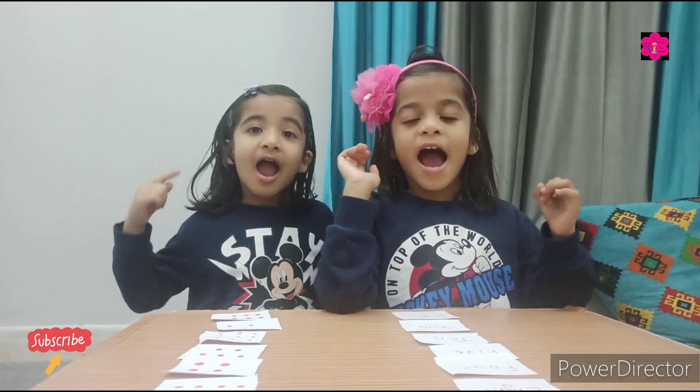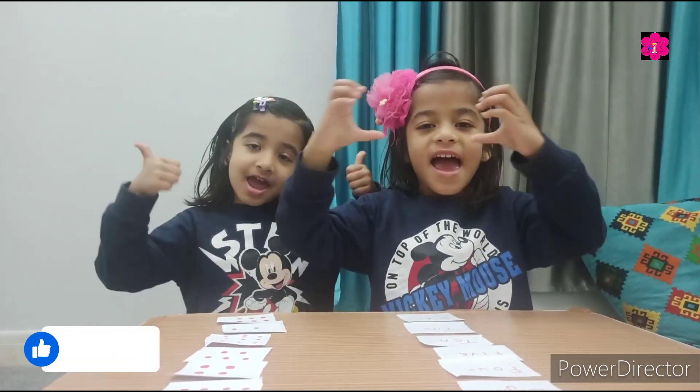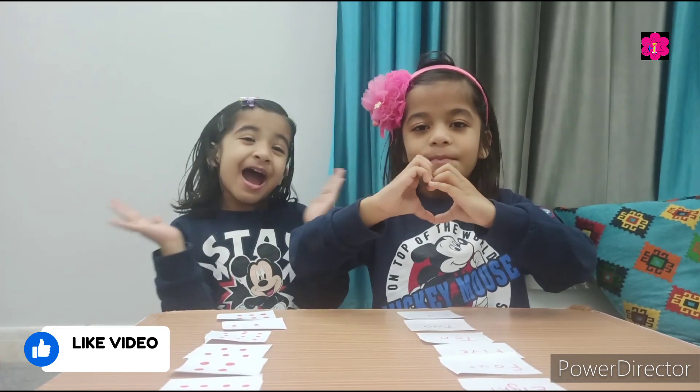Bye bye! Please subscribe and like if you like my video. See you! Bye bye!